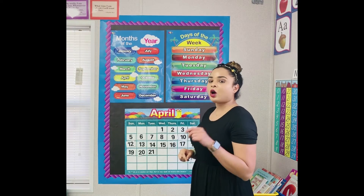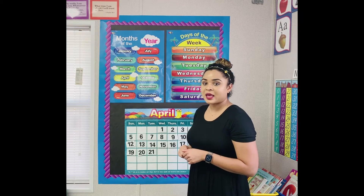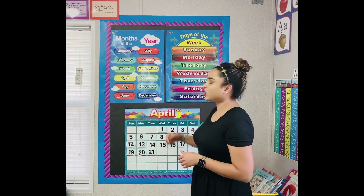Great job boys and girls. How many days do we have in one week? Seven. There are seven days in a week.